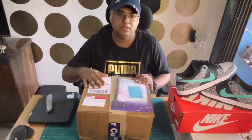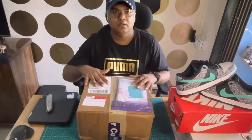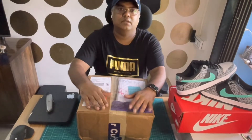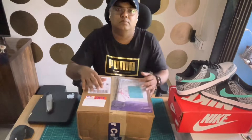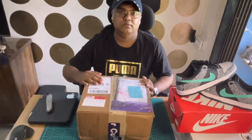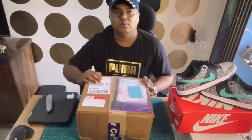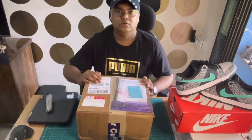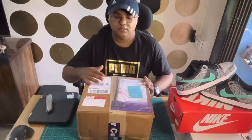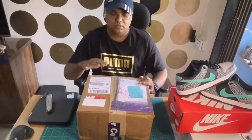Hi guys, welcome back to the channel. I usually used to get all my Angelus supplies from friends or relatives coming from the US, but due to the pandemic that has not been possible for quite some time. So I ordered directly through Angelus and I have received this package.